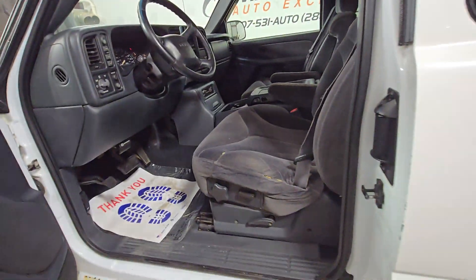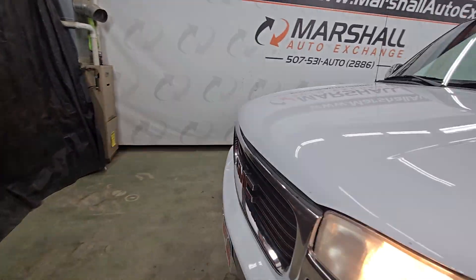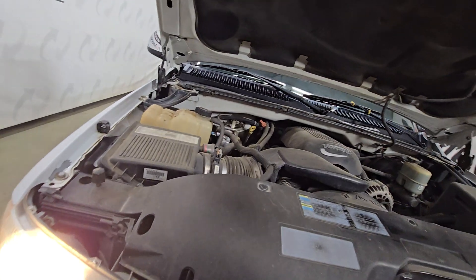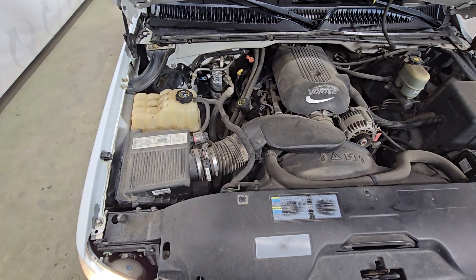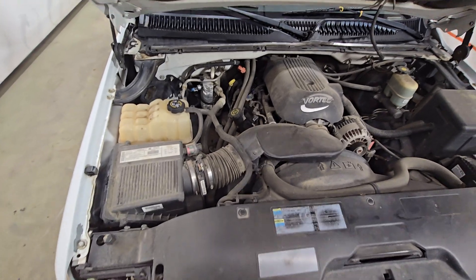Popped the hood quick to let you listen to it run. There is that 5.3 liter V8 — nice, strong running motor. No knocks, no ticks. Drives nice, shifts nice.